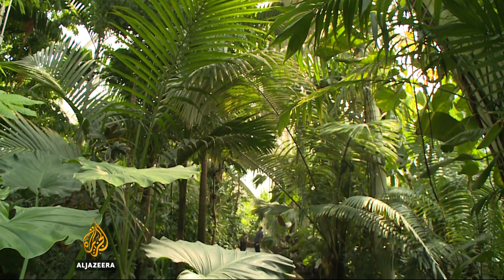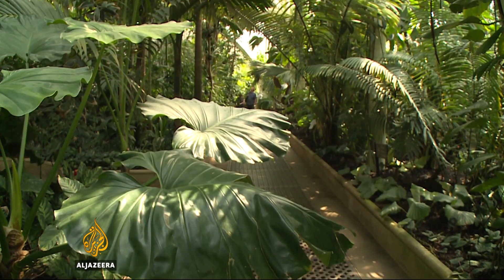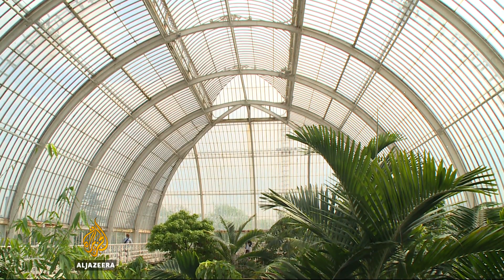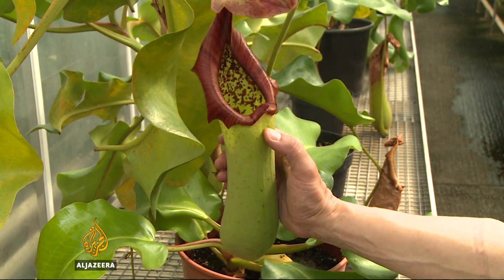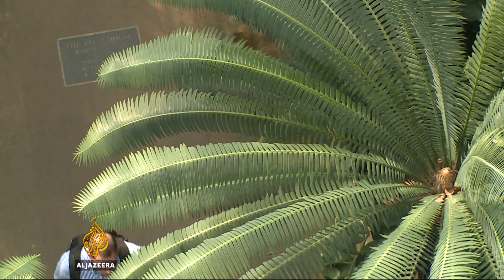The report will be updated annually, a vital resource in understanding perhaps the most important element of the planet's biodiversity, in a time when climate change is turning the natural order of things upside down. Nick Clark, Al Jazeera, the Royal Botanic Gardens in London.